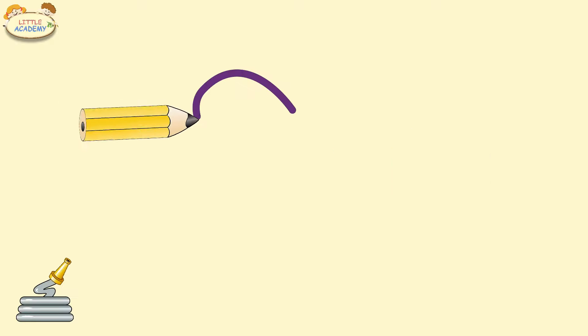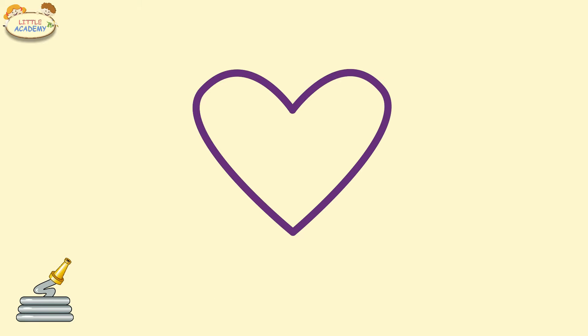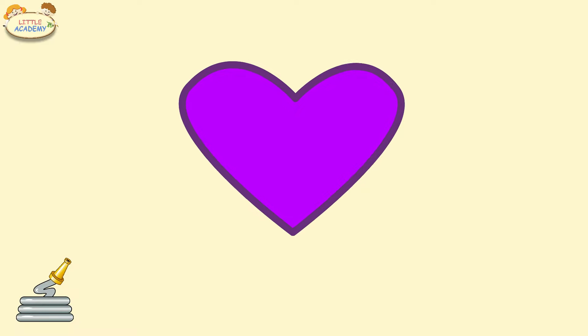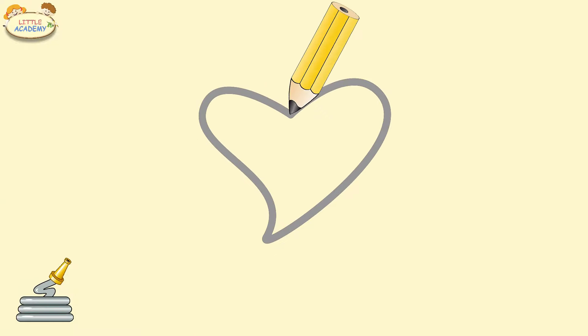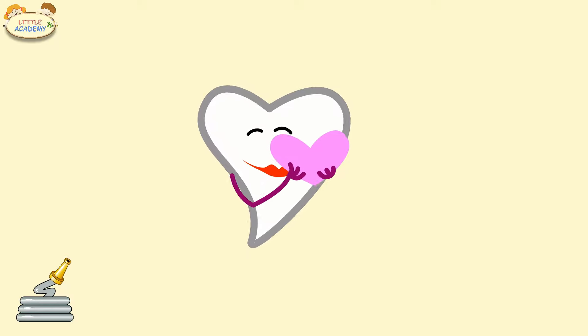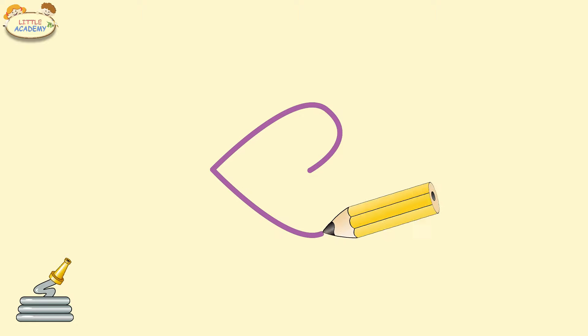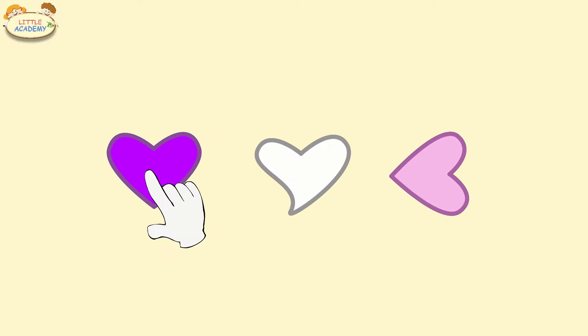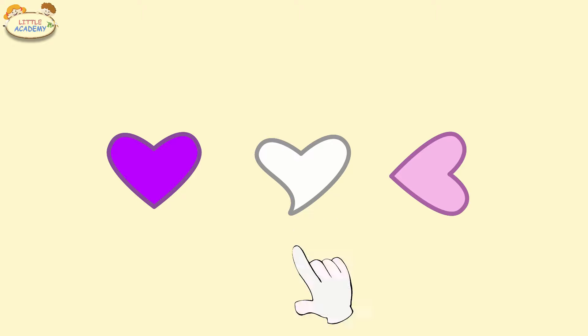Heart. Purple heart. Heart. White heart. Heart. Pink heart. Purple heart. White heart. Pink heart.